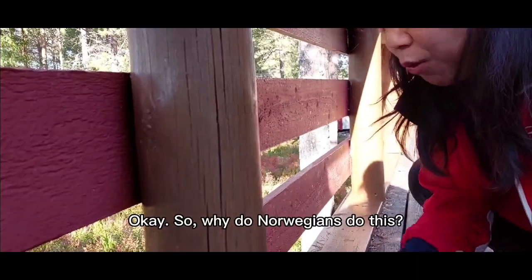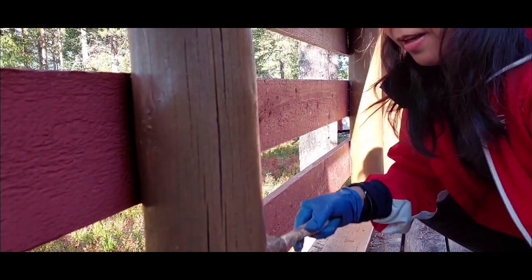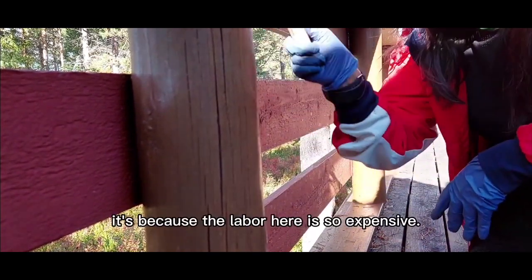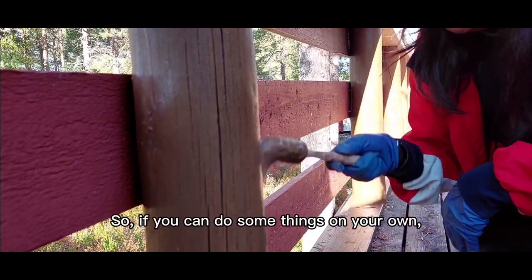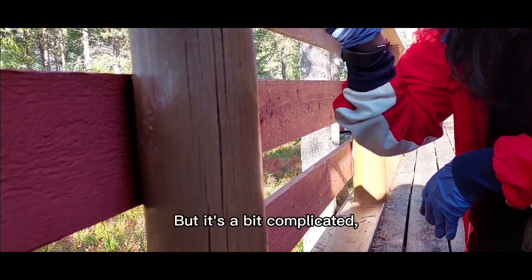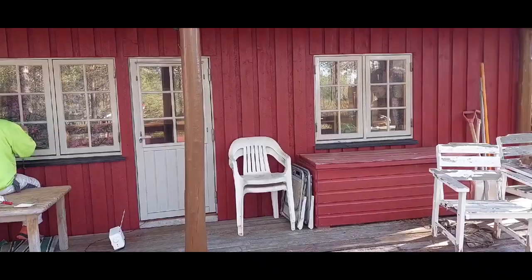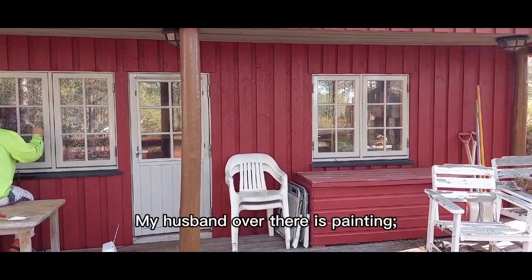So why do Norwegians do this? First and foremost, it's because labor here is so expensive. So if you can do some things on your own, then you just have to do it yourself. But if it's a bit complicated, then you have to call the expert. Here is the cabin — my husband over there is painting.